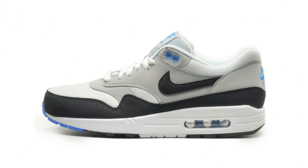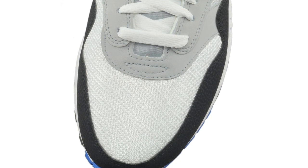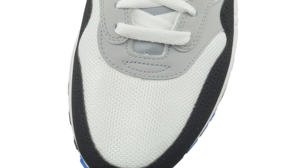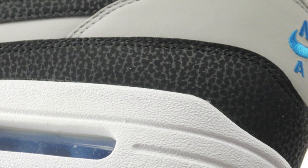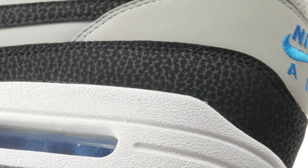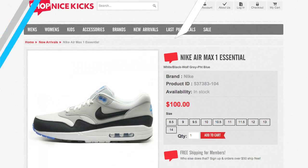Next up, we have another classic silhouette from Nike with the Air Max 1. Now just like the Air Force 180, we've seen a plethora of colorways this season of the Air Max 1. This pair features a white, black, and wolf gray upper composed of nubuck and mesh with accents of photo blue to give it a little flavor. You can pick up these right now for $100.